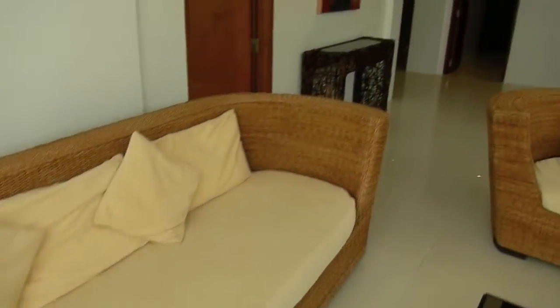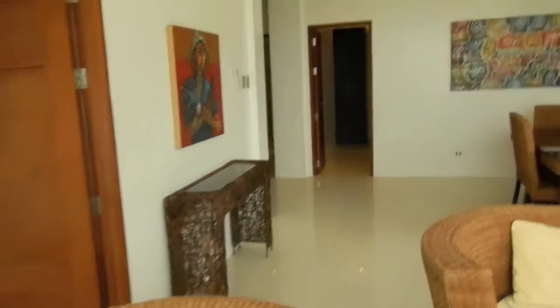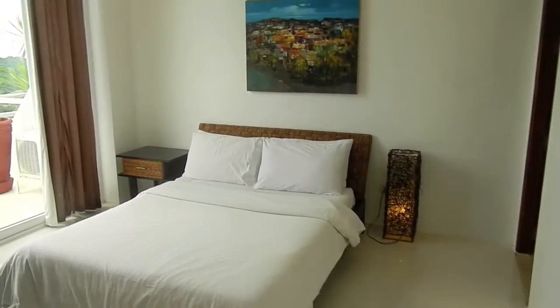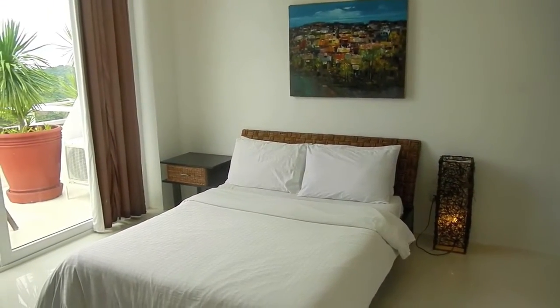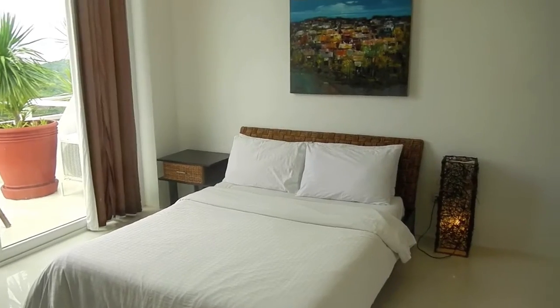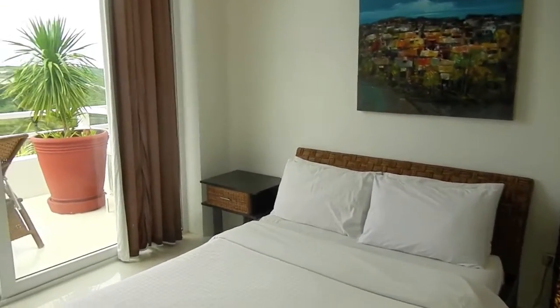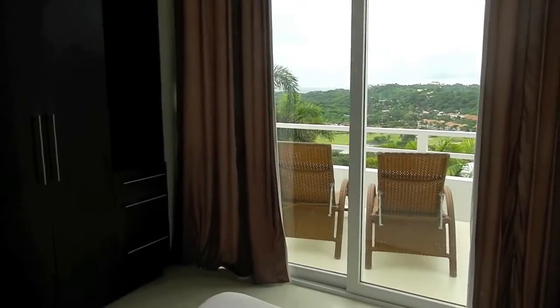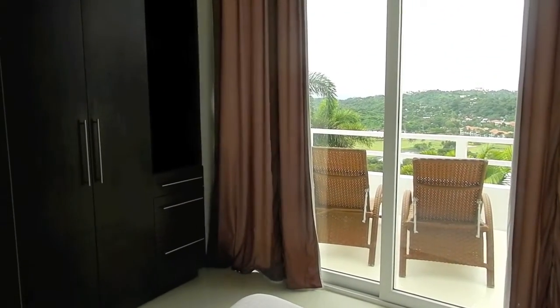Large sofas — you could probably get five people per sofa. These apartments are really designed for a group of people or a large family. Here's another bedroom that is very spacious, very roomy, very bright, very cheerful. I mean, Tanawan is really — when we talk about luxury, you think of Tanawan.